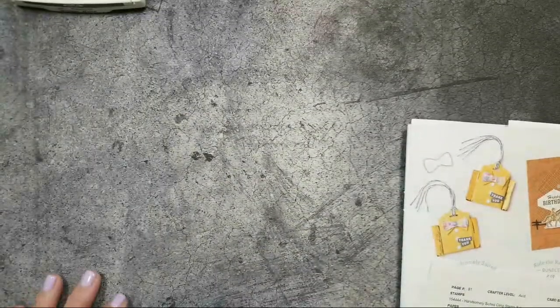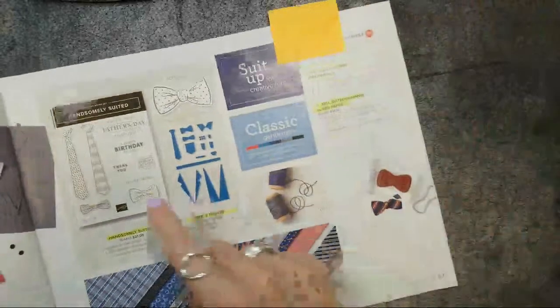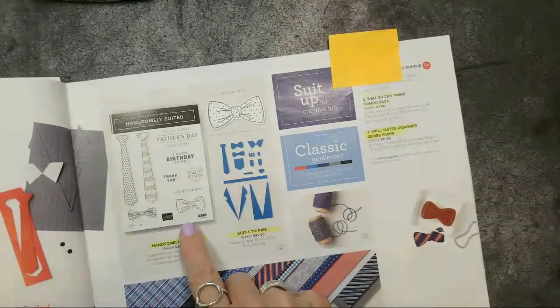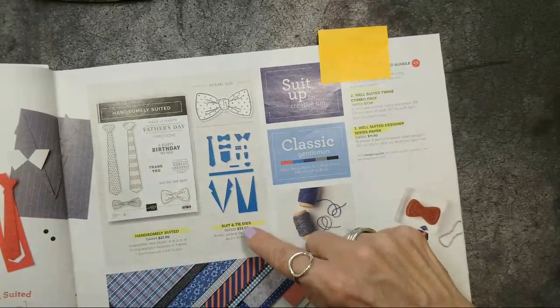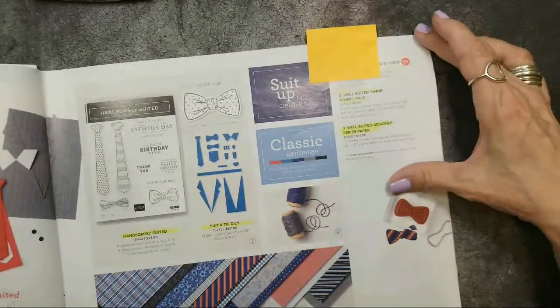Let's stop blabbing and get started with this week's Mimeograph Monday — it's super cute. Let me turn you over so you can see what's going on. I'm going to be using the Handsomely Suited bundle, so you have the Handsomely Suited stamp set and then the Suit and Tie dies.